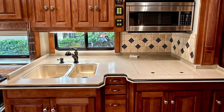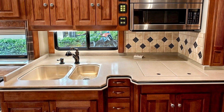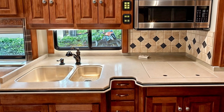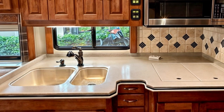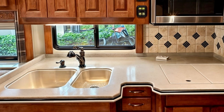A luxurious 2008 Monaco Dynasty Renaissance 4 motorhome, equipped with a powerful Cummins turbodiesel engine and numerous high-end amenities, is currently up for auction. This 44-foot home on wheels, retailing for $452,000 when new, offers a spacious and comfortable living experience.